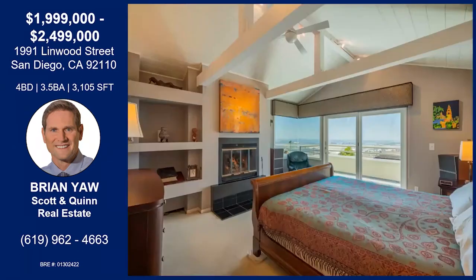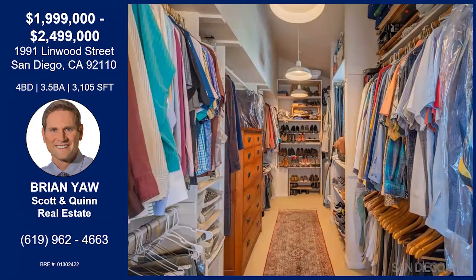Let's make our way to the master. Besides having built-in shelving and a fireplace, you have a private veranda here where you can walk out and overlook the San Diego Bay, the ocean, and downtown from above. And look at that walk-in closet — it's amazing. I'm sold already.